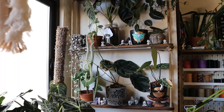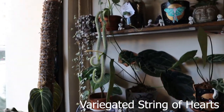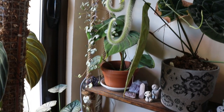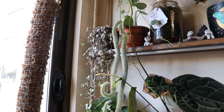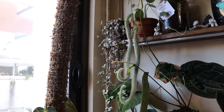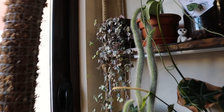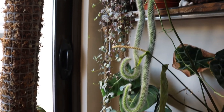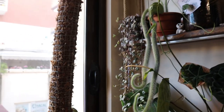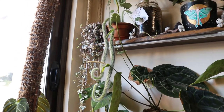On my main shelf I want to show you this variegated string of hearts. These are the strings I saved from my beautiful big string of hearts that declined at the end of summer — it dried out too much and when I watered it the roots rotted. These were all the vines I managed to save, and they are growing so well, pushing out new hearts and getting long. I think I'll have two beautiful pots of variegated string of hearts by next spring.